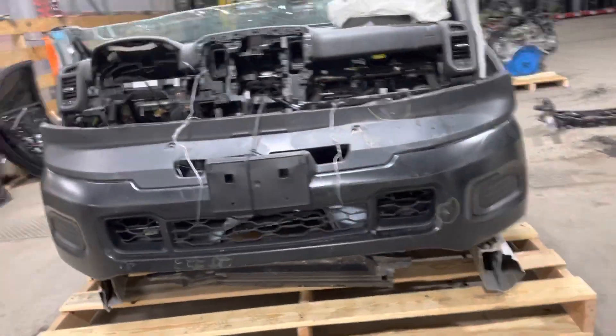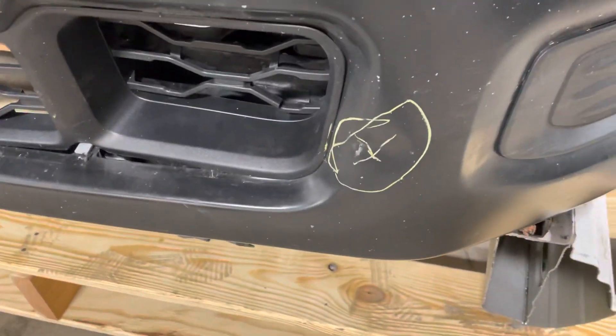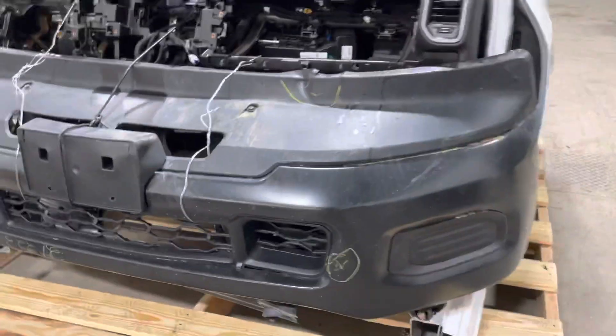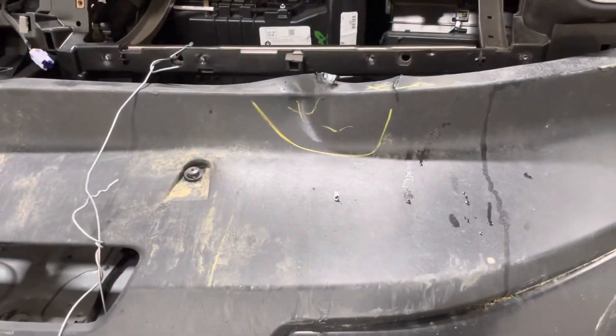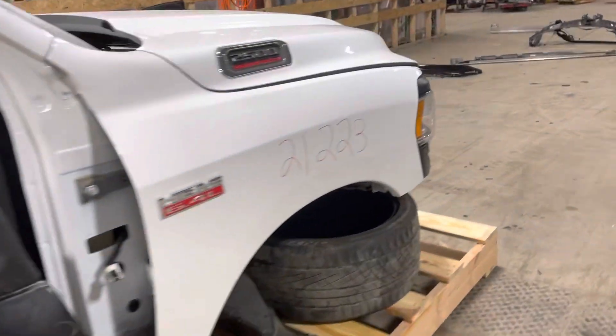Had your black steel bumper, not a chrome guy, no fogs. A little bit there that'll have to be addressed — that right there. The major passenger side is good.